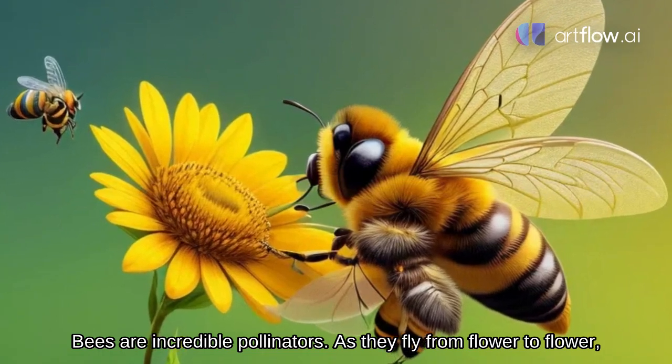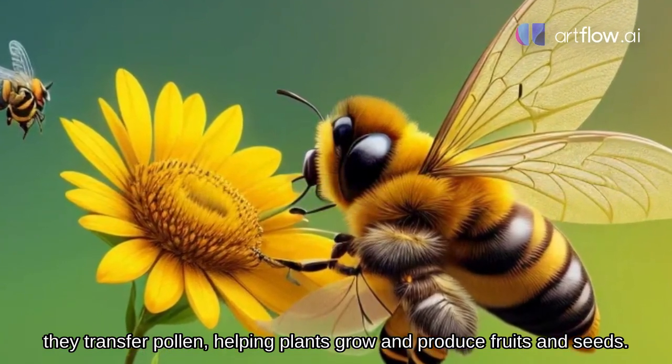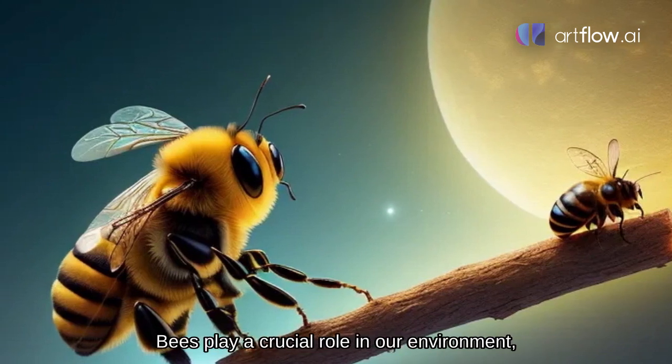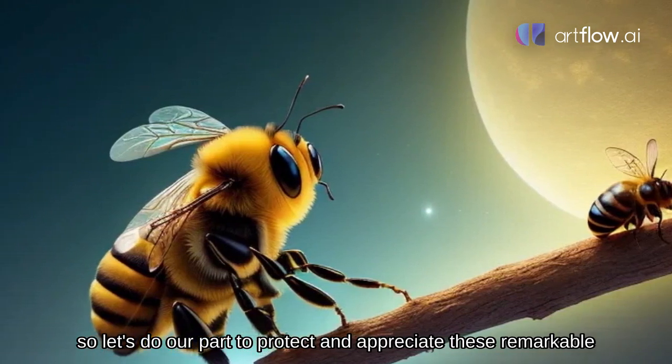Bees are incredible pollinators. As they fly from flower to flower, they transfer pollen, helping plants grow and produce fruits and seeds. And that's the amazing life cycle of a bee. Bees play a crucial role in our environment, so let's do our part to protect and appreciate these remarkable creatures.